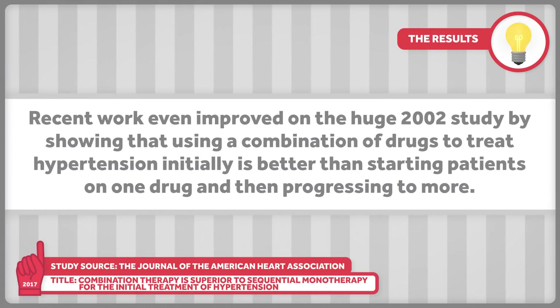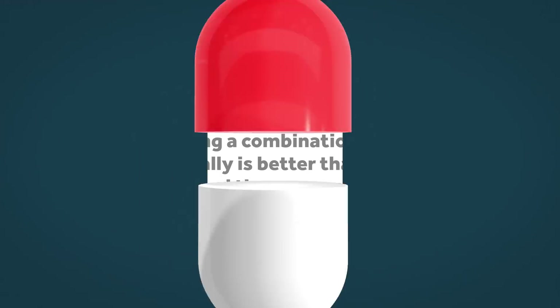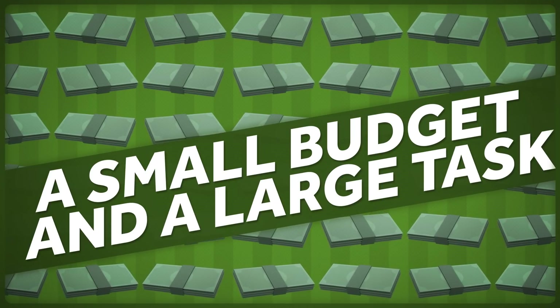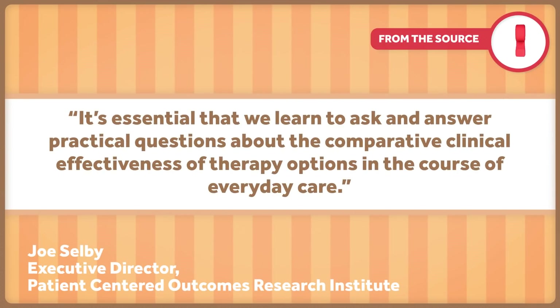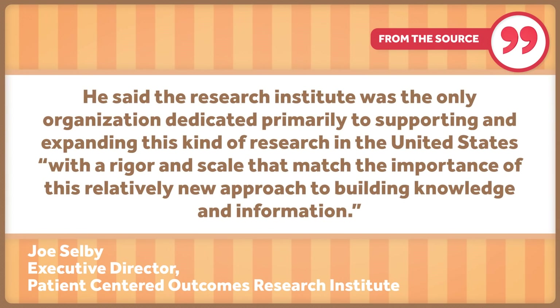Recent work in the Journal of the American Heart Association even improved on this huge 2002 study by showing that using a combination of drugs to treat hypertension initially is better than starting patients on one drug and then progressing to more. In the United States, comparative effectiveness trials are supported almost exclusively by the National Institutes of Health and the Patient-Centered Outcomes Research Institute. Its executive director, Joe Selby, noted that it's essential we learn to ask and answer practical questions about the comparative clinical effectiveness of therapy options in everyday care, and that the Research Institute's budget constitutes only a small percentage of overall public research funding.